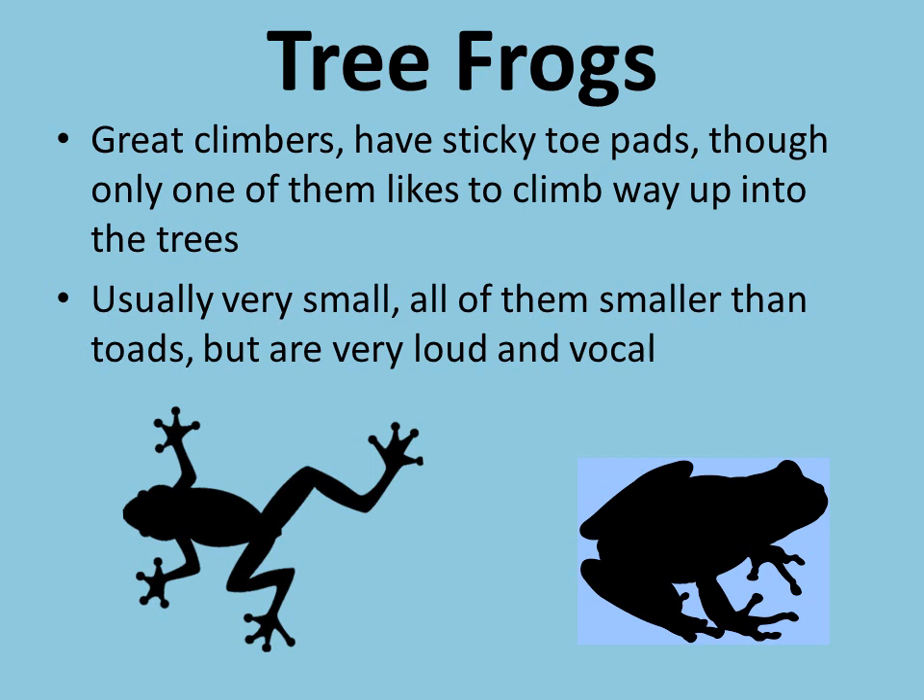We're going to move along to our tree frogs now. Our tree frogs are all going to be really great climbers — they've all got sticky toe pads — but only one of them actually likes to live up in the trees. Many of our species are very small and tend to live more in a wetland or some cattails. But all of our species are very loud and vocal, so what they lack in size, they make up for in sound.